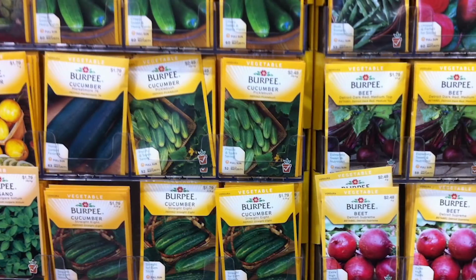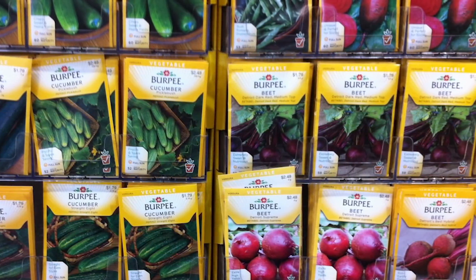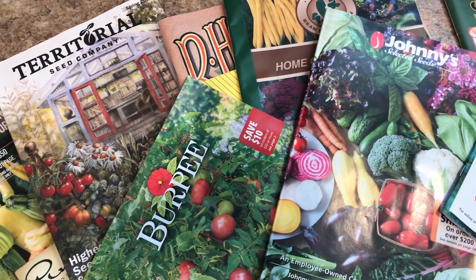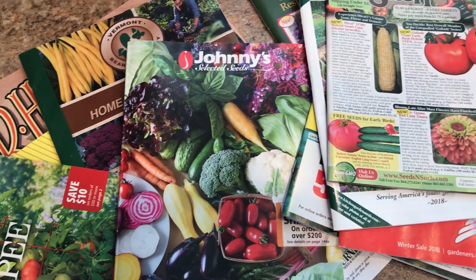Before I started growing for market, seeds were usually purchased by the individual packet at a local retail store. There wasn't much thought put into variety or yield, or crop consistency. Now though, those things are extremely important and more volume of seed is needed. The seed catalogs start rolling in before Christmas and lots of time and energy is put into deciding what worked last year and what needs improvement.